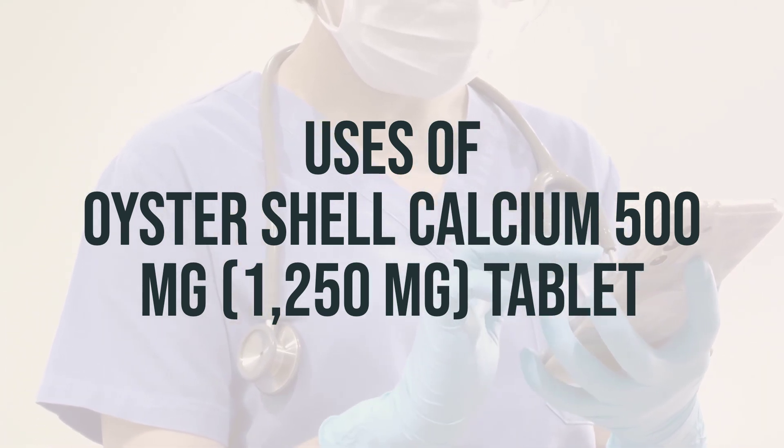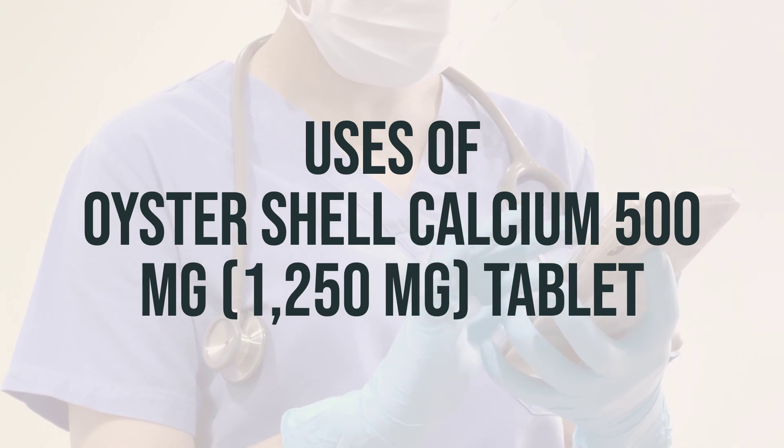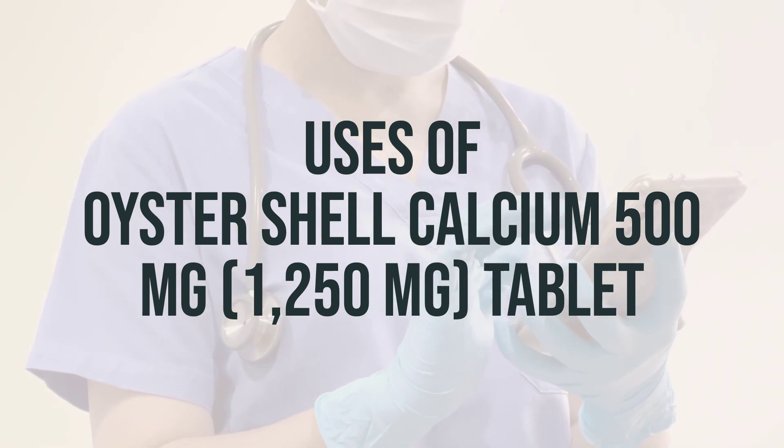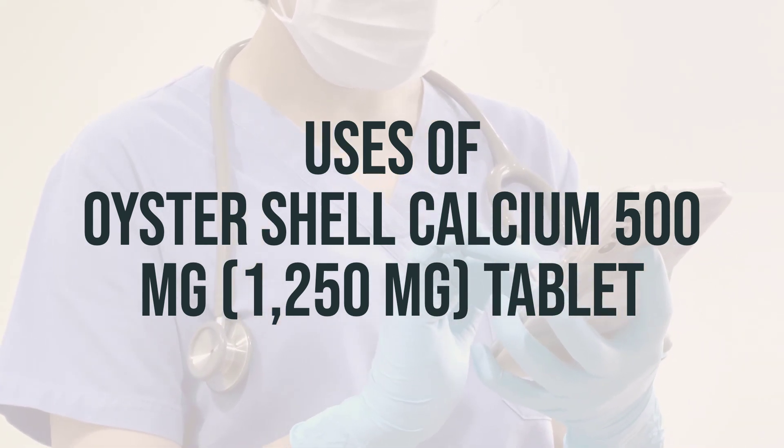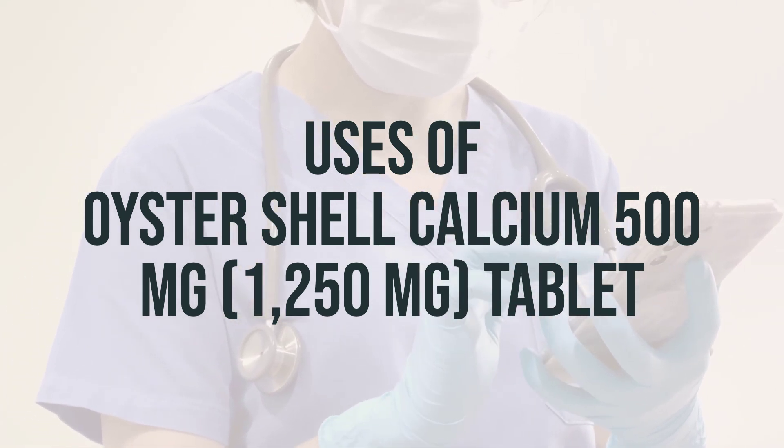This medication is also used in certain patients to ensure they are getting enough calcium, such as women who are pregnant, nursing, or postmenopausal, and people taking certain medications such as phenytoin, phenobarbital, or prednisone.